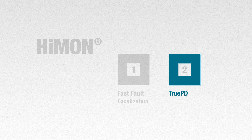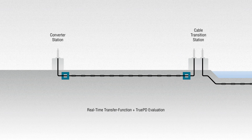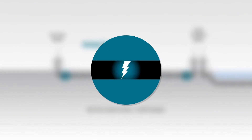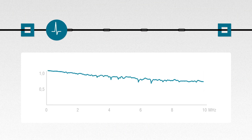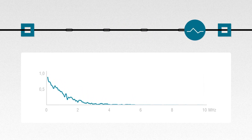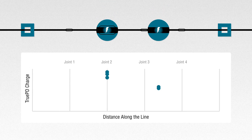The second technology continuously determines the cable's transfer function, and evaluates the intensity of partial discharges at the source. TruePD technology, using the real-time transfer function, allows us to monitor partial discharges and potentially predict their future behaviour. In this way, the accuracy of applied AI algorithms is continuously improved.